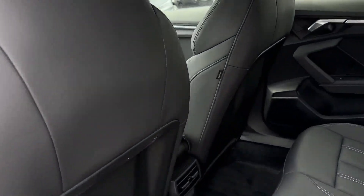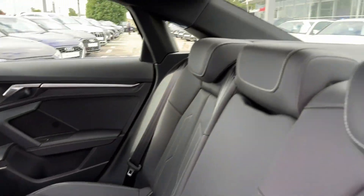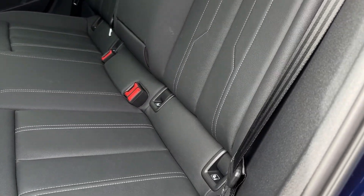Into the rear seating, in the centre you'll find the vent controls to adjust the direction. Behind that you'll find the full leather upholstery, looking fantastic, offering excellent comfort and the ISOFIX mounting points.